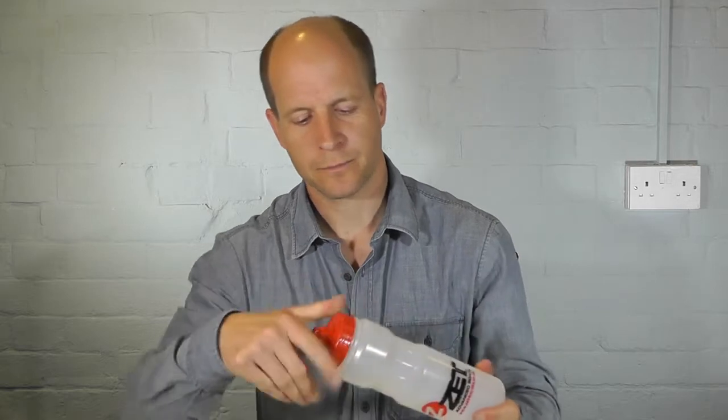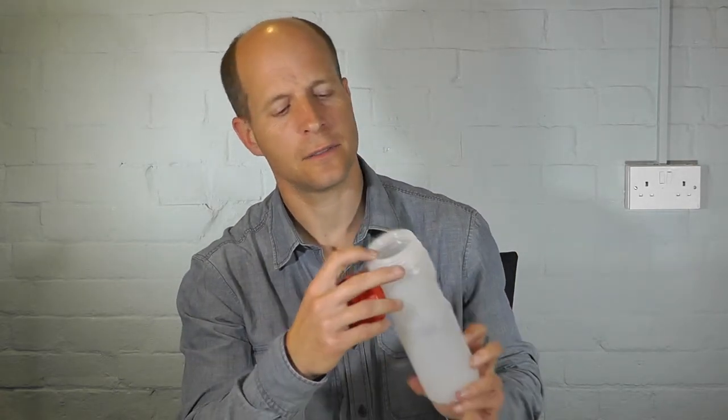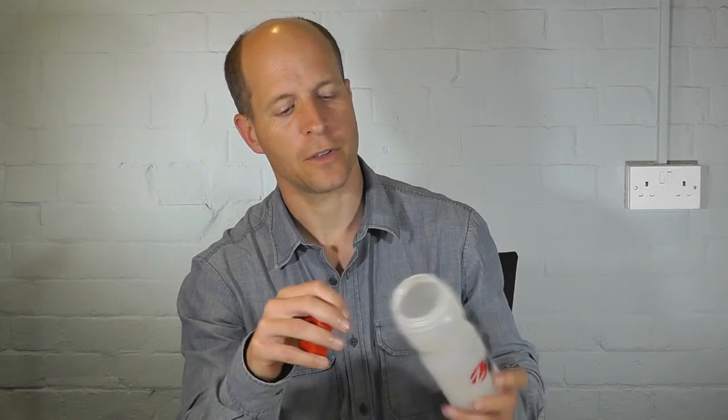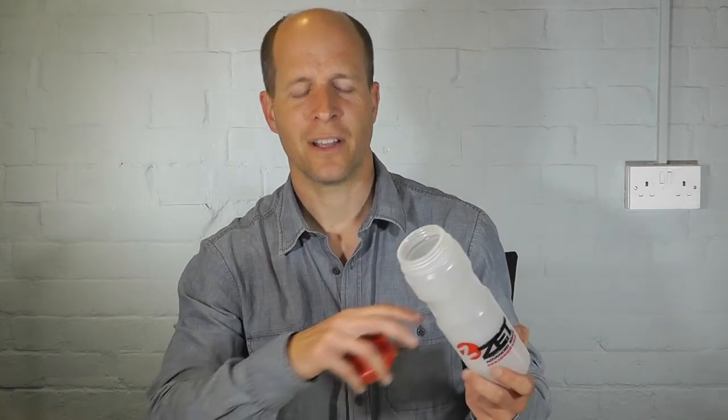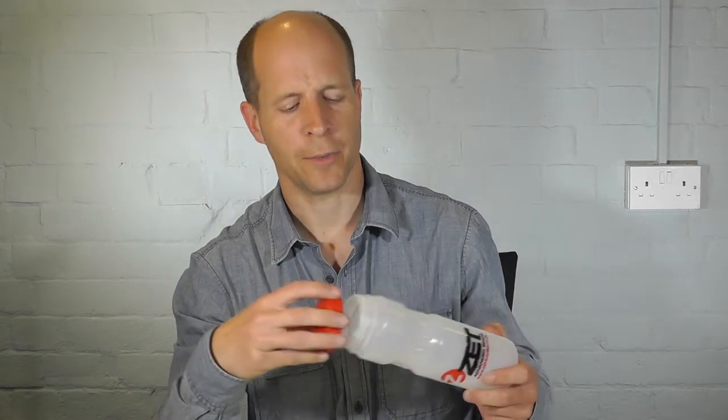It's also got quite a nice wide opening at the top, so if you're the kind of person who mixes various special drinks powders with water, there's plenty of room — you're not going to get lots of powder all over the table or whatever you're mixing on.